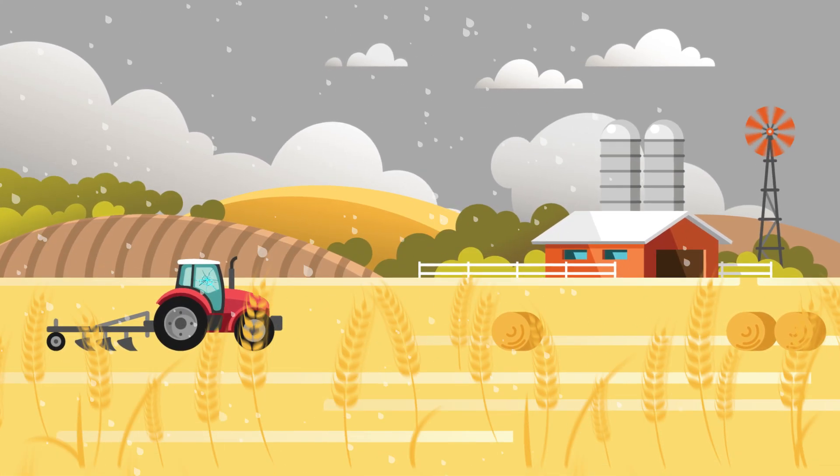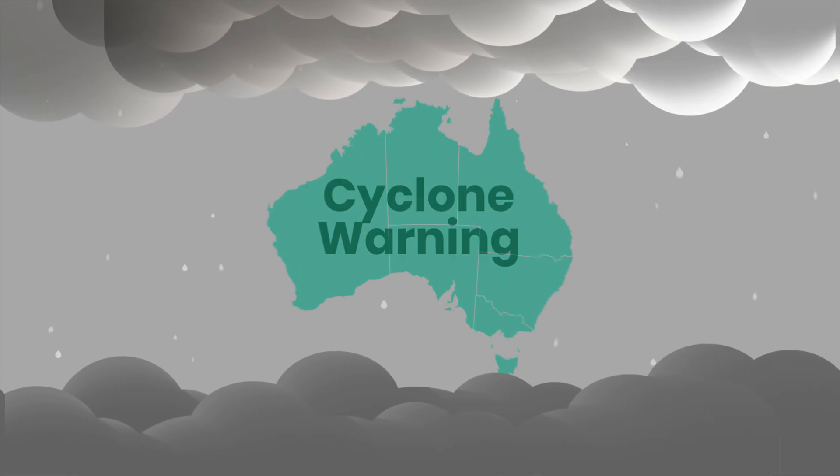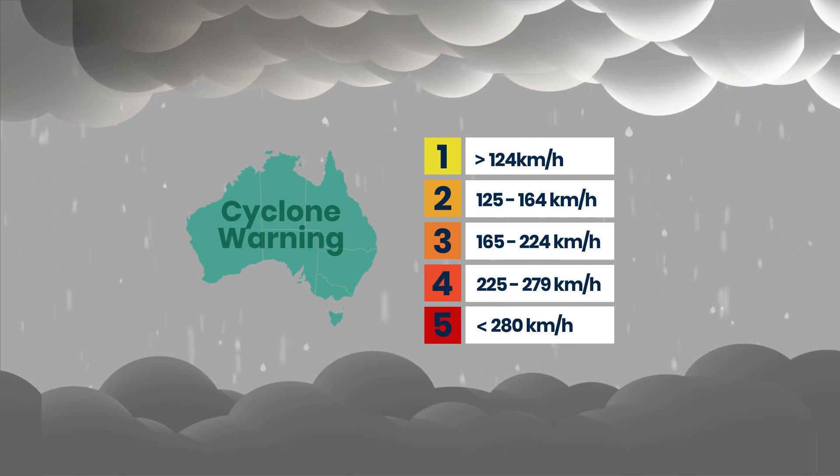While they're dangerous, cyclones can bring valuable rain. The warning levels for cyclones are different all over the world, but here in Australia we have five categories determined by wind speed.